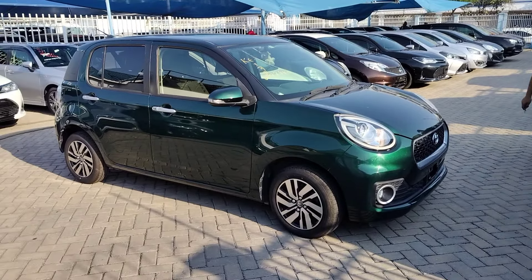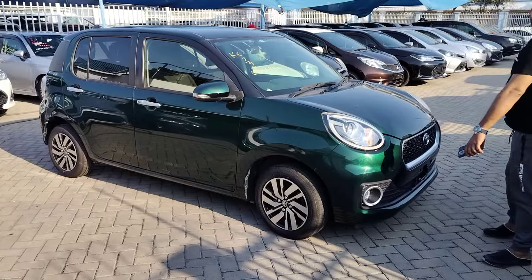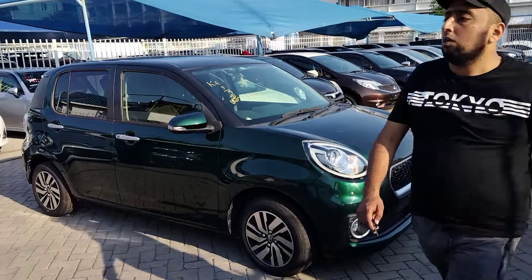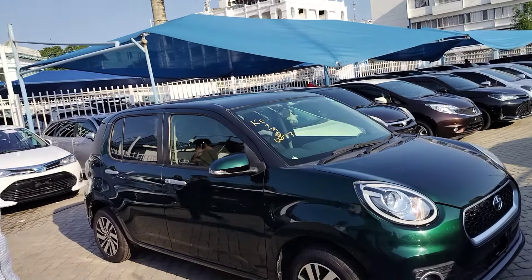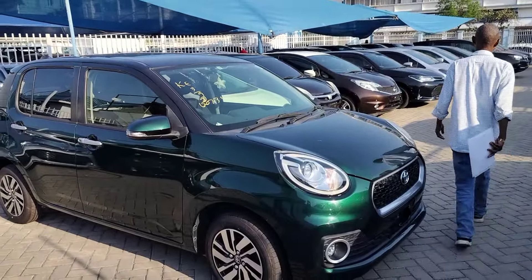We know that Paso Moda and Daihatsu Boon are essentially the same car. These cars were produced by Daihatsu, then sold by Toyota as the Toyota Paso, while Daihatsu sells its unit as the Daihatsu Boon.